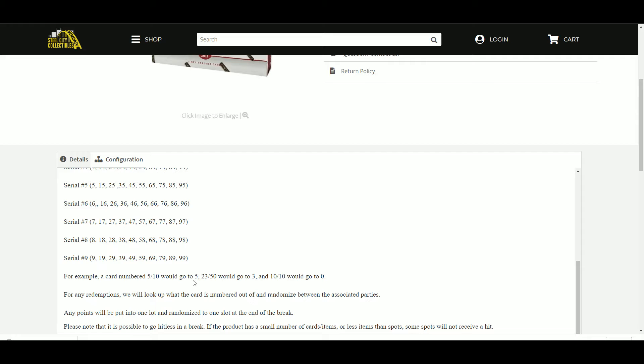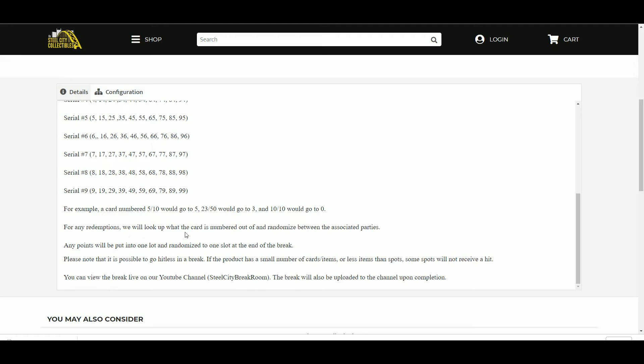Examples: a card numbered 5 out of 10 would go to 5, 23 out of 50 would go to 3, and 10 out of 10 would go to 0. For any redemptions we will look up what the card is numbered out of and randomize between the associated parties. Any Panini points will be put into one lot and randomized to one slot at the end of the break. Please note it is possible to go hitless in the break. If a product has a small number of cards or items, some spots will not receive a hit. You can do the break live on our YouTube channel, and the break will be uploaded shortly upon completion.